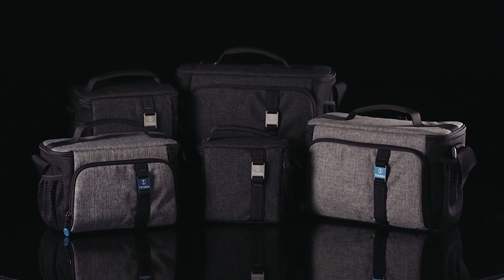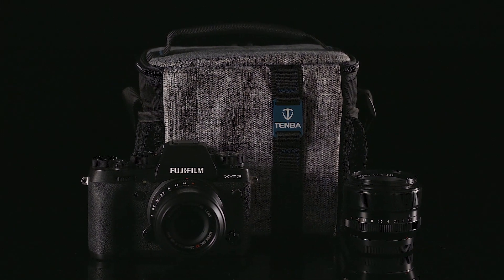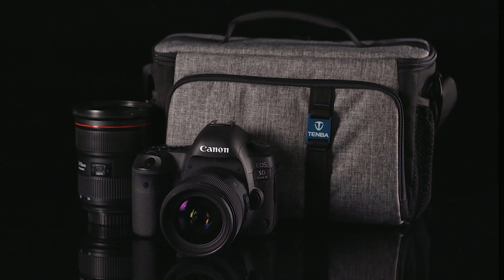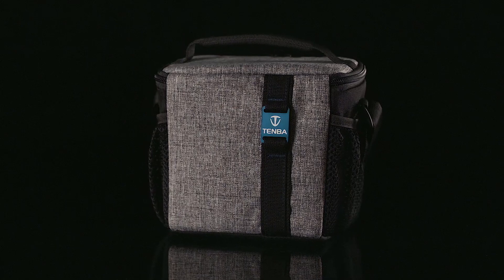So you should put it in a camera bag. Temba Skyline shoulder bags are simple and minimalist carry solutions for all types and sizes of mirrorless and DSLR camera gear. Temba's motto is 'never compromise,' and it shows even in something like the smallest Skyline bag.